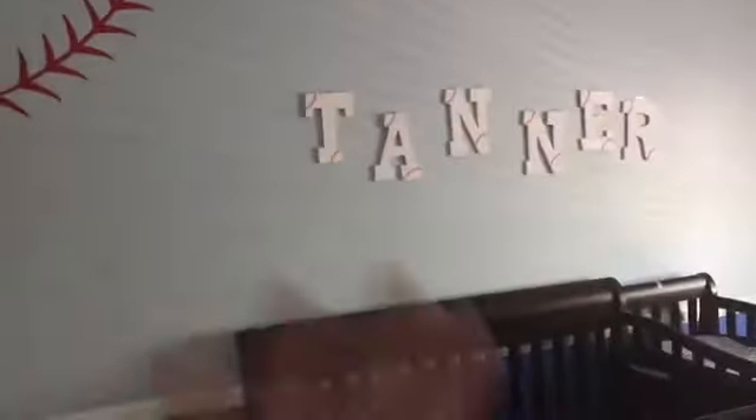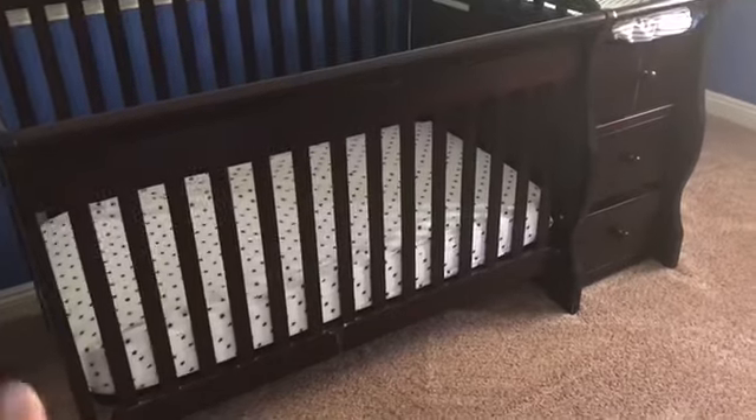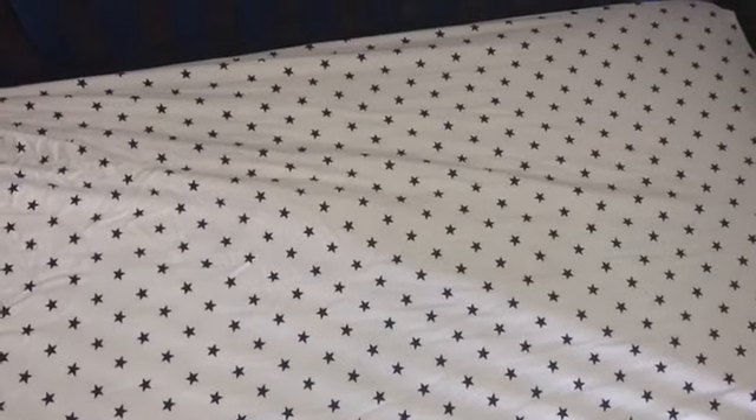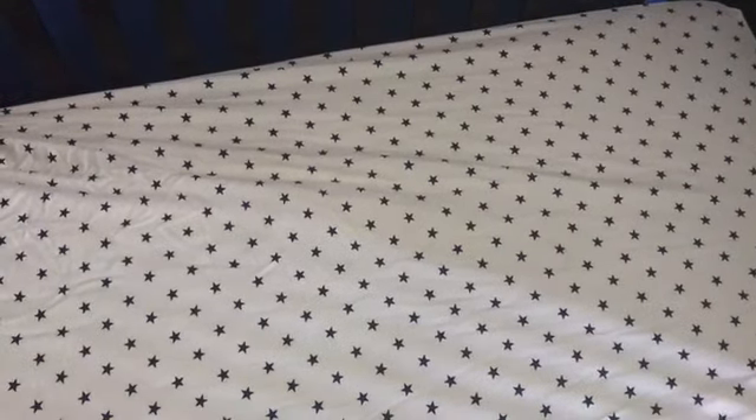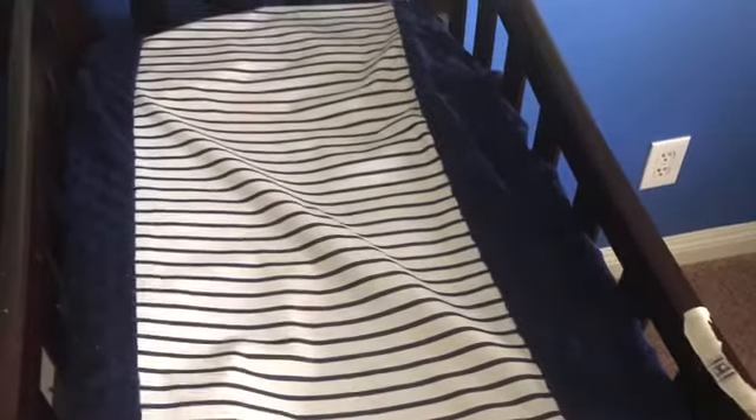On the first wall we have Tanner's side - this used to be Sawyer's side. We have the crib over here. The crib sheet I picked out is actually from Target - it is the star pattern. Baseball room, I thought stars and stripes would be a good combination. Got this bed sheet at Target as well as the changing table cover.